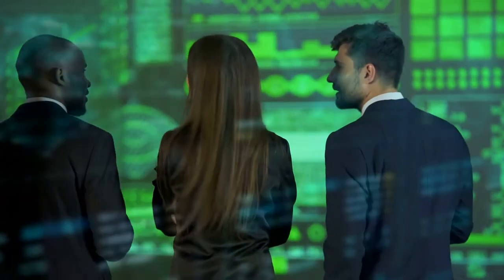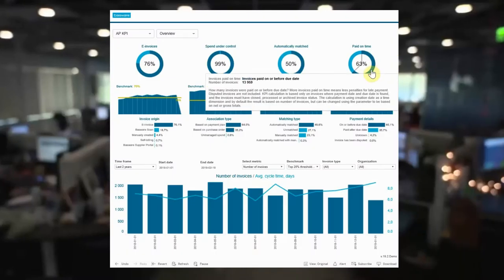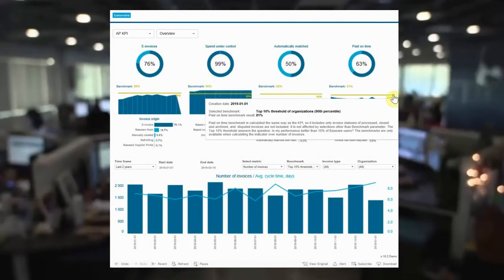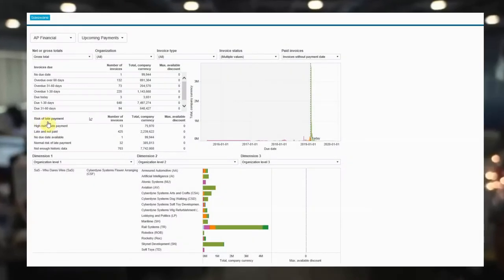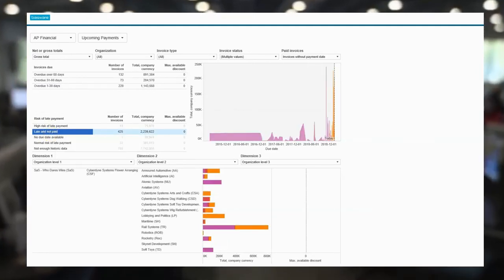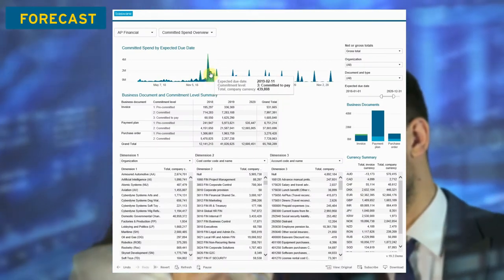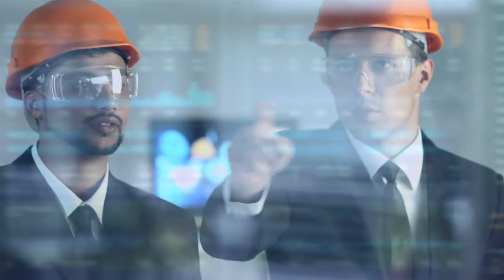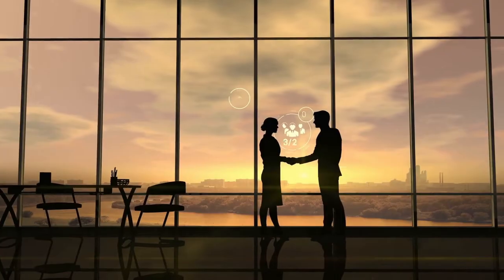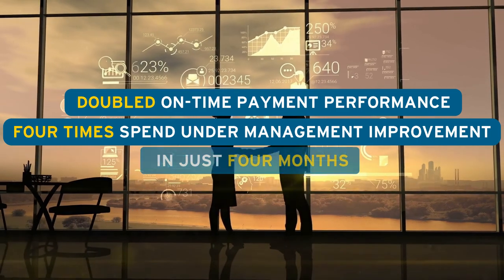With a paperless environment and automated processes, you gain valuable insights to further improve your performance. Bassware analytics shows critical KPIs at a glance and lets you benchmark your performance against peer companies. Predictive analytics helps you eliminate late payments by identifying invoices likely to fall through the cracks, so you can focus on those that make the biggest impact. You also get forecasts of when spend will occur, whether you have a PO or not. One customer used Bassware analytics to track on-time payment performance and spend under management against their targets, achieving doubled on-time performance and a four times increase in spend under management in just four months.